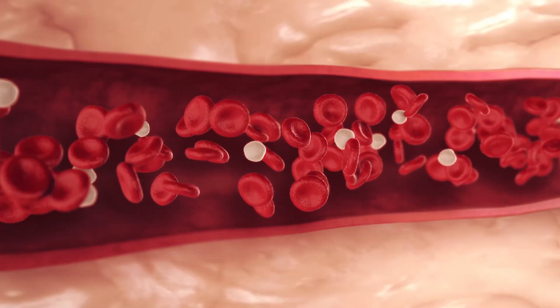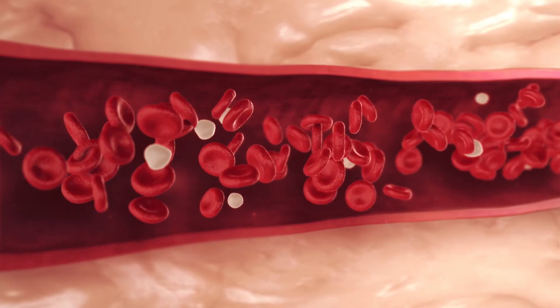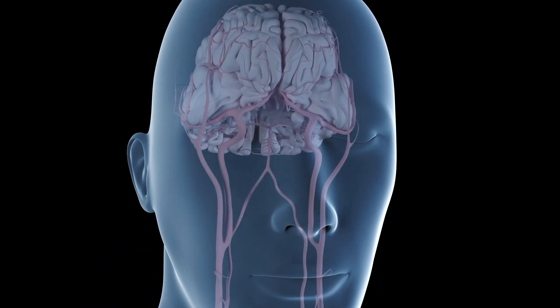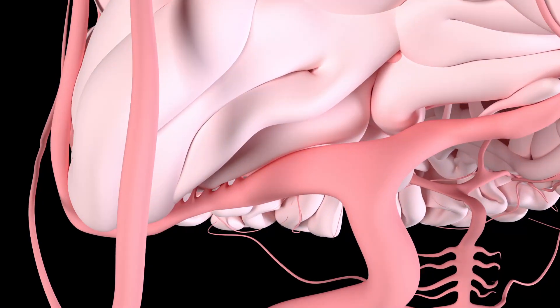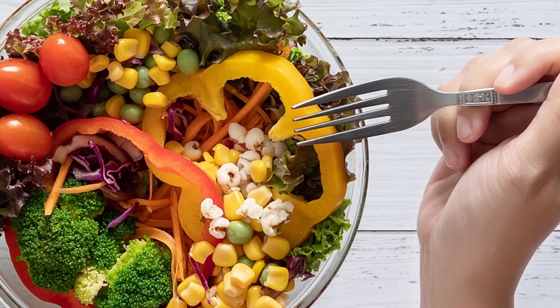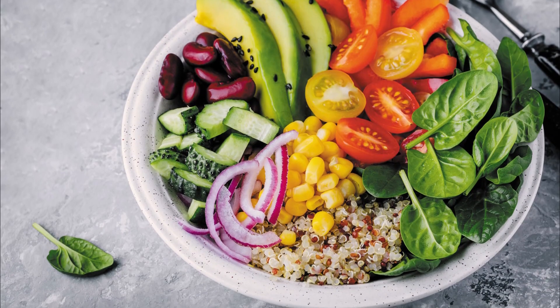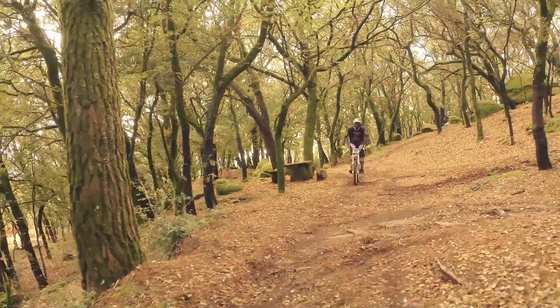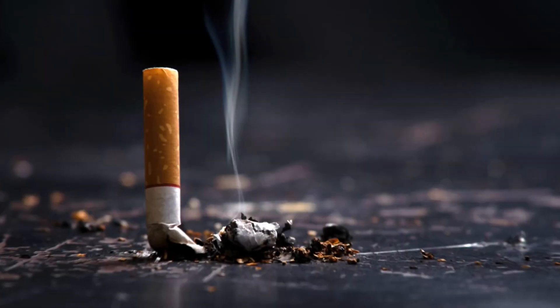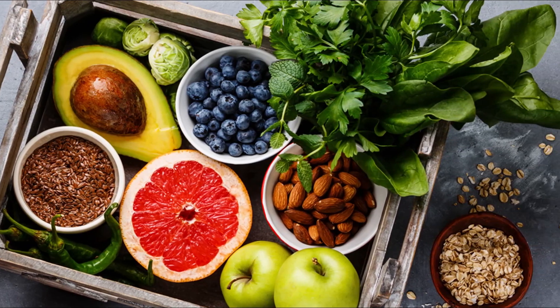Blood is like your body's superhighway. It carries nutrients and oxygen to everything from your heart and brain to even your muscles and skin. A healthy diet is one way to optimize your circulation or blood flow. But combined with exercise, hydration, weight management, and not smoking, some foods can also help improve circulation.